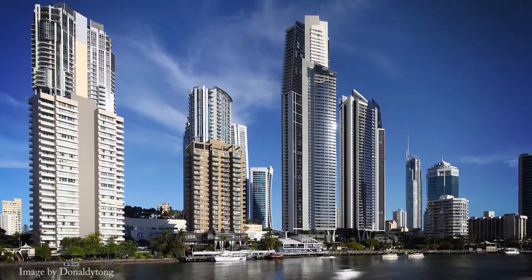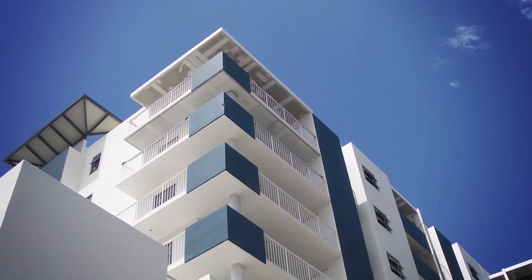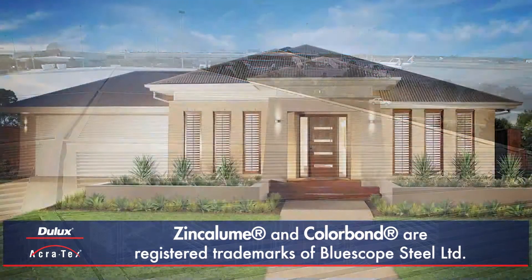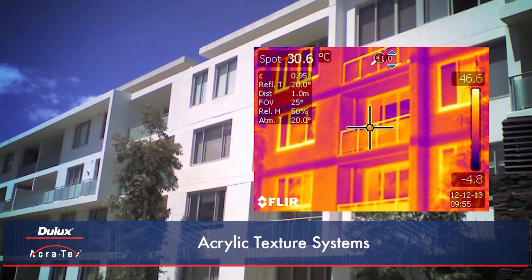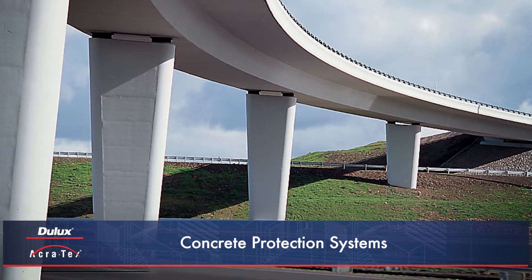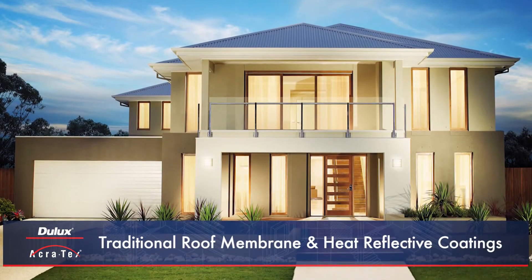Whether it's a multi-storey commercial application or residential dream home, Dulux Acrotex has the performance coating solution to deliver long-term protection to masonry, concrete tile, zinc-a-loom and colour bond substrates. Supported with specialised project specification and technical service, Dulux Acrotex provides practical and efficient system solutions to satisfy both the aesthetic and technical demands of your project.